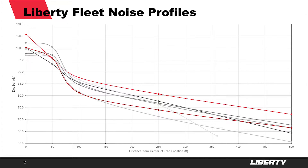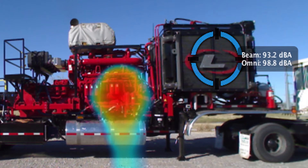Our first step was to define the scope of the problem and set goals for performance. We measured sound pressures on several pads and plotted how they decayed over distance. Mapping the sound pressure and frequency distribution of the sources on an unmitigated pump was the next step. A pump is only as quiet as the loudest component, and a frac site is only as quiet as the loudest source.